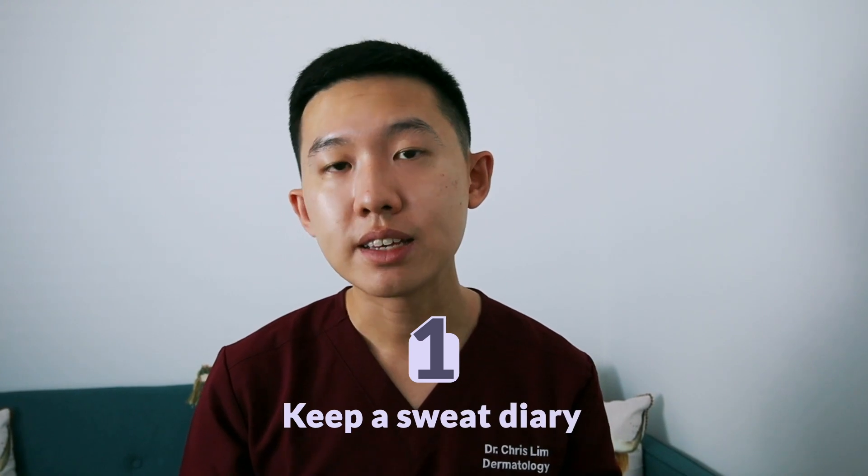The first thing we can all do ourselves is lifestyle changes. This is something really simple and probably quite straightforward, but it is risk-free compared to other treatments and can be quite effective if used appropriately. Number one: keep a sweat diary. Keeping a sweat diary helps you to identify potential culprits or triggers to your hyperhidrosis, and this can include things like eating spicy foods, drinking caffeinated drinks, alcohol, and also being in stressful situations. Being able to identify your triggers allows you to be more mindful of situations where you're more likely to sweat and hopefully avoid them or set up countermeasures.